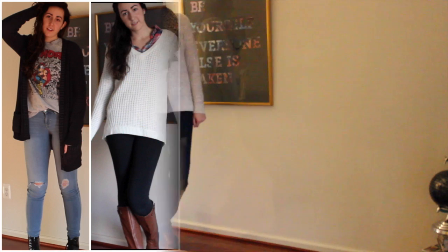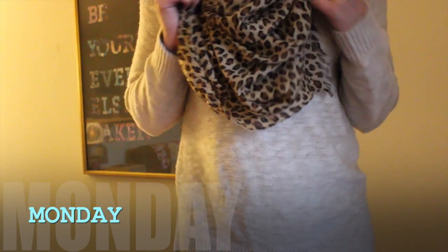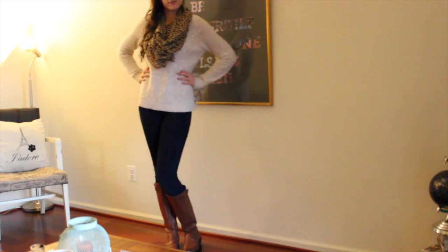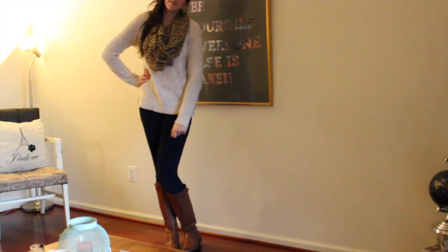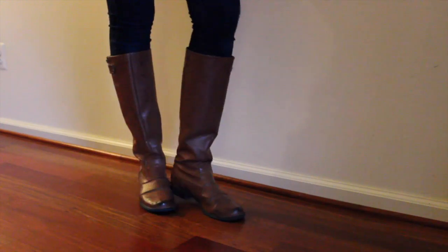Today's video is an outfits of the week video. Starting with Monday, I'm wearing this leopard print scarf from TJ Maxx with this cream colored sweater from Old Navy, some American Eagle jeans, and tall leather boots from the Shoe Depot.